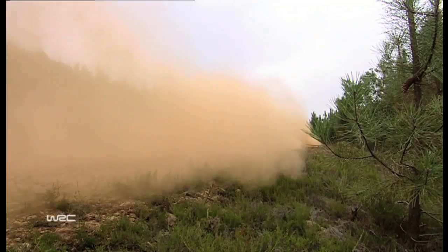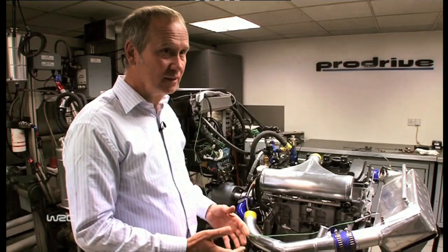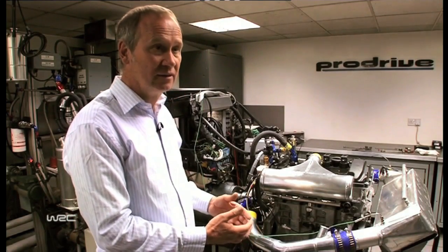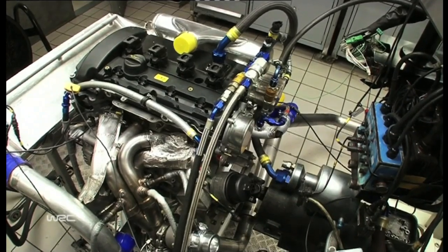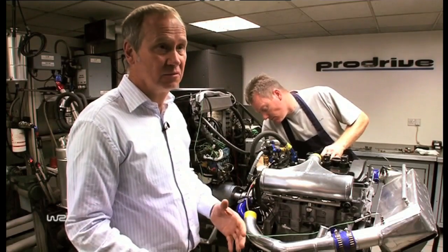The engine is a collaboration between ourselves and BMW Motorsport. BMW Motorsport, I would have to say, are doing most of the hard work — they're the guys creating the base engine. Our role is to think about how it will perform in the rally car as opposed to in a racing car.